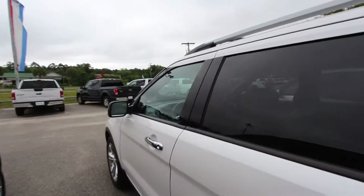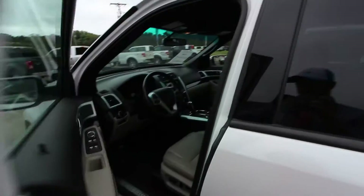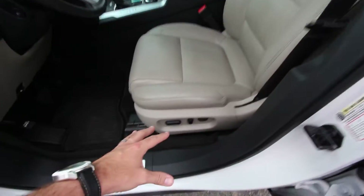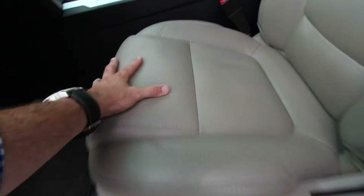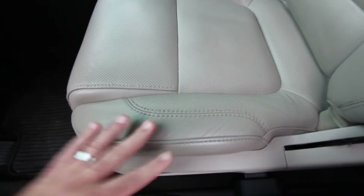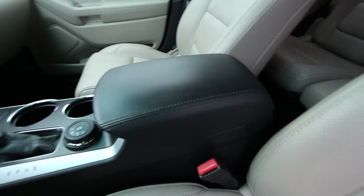Let's go ahead and take a look at the interior. It does have power windows, power door locks, power mirrors, memory seats, leather seats, power seats, and power lumbar. Perforated leather lets it breathe and stay cooler. As you can see on these seats, no major wear. We always look right here because that's where wear comes in when people are getting in and out. Seat's in great shape, armrest looks good.